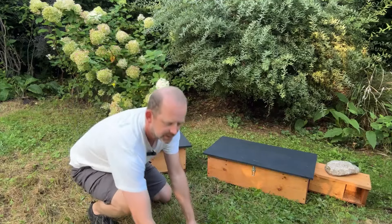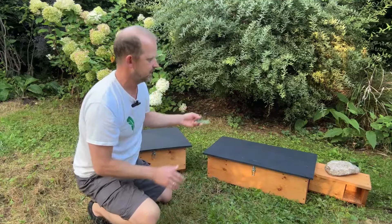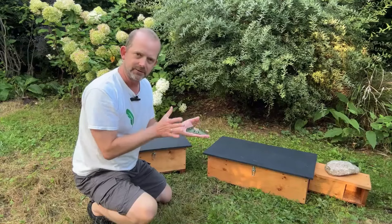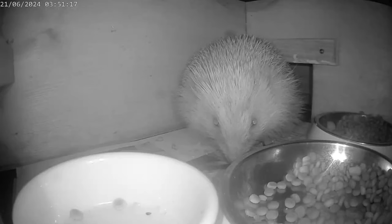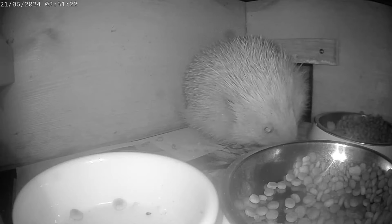Finally, I wanted to point out our Greenfeathers bracket. We do a corner bracket which you can install into either of these units, and that will take a camera — giving you the very best view possible from your Greenfeathers camera to be able to see what the hedgehogs are up to when they're eating and sleeping.